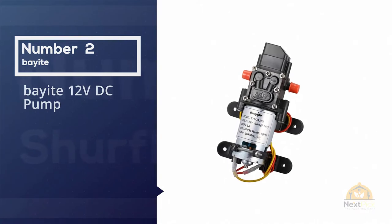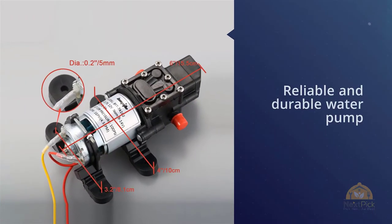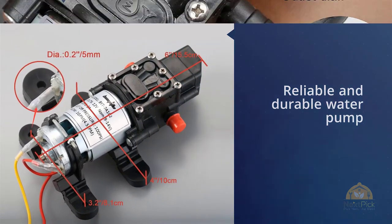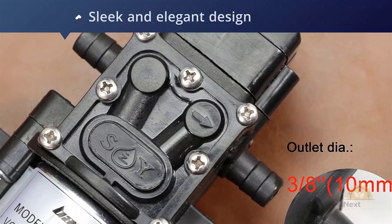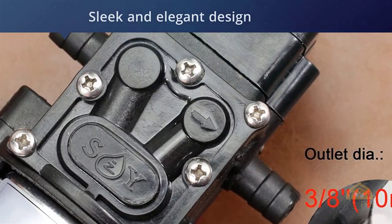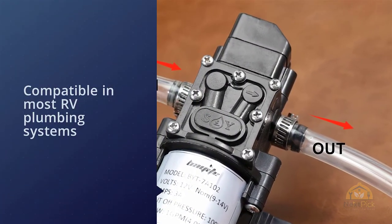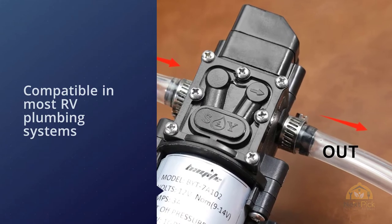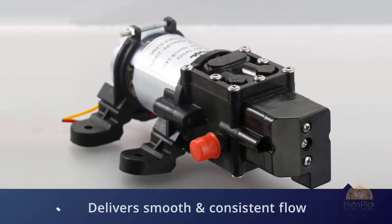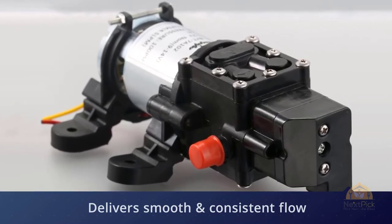Number two: Bayite 12 volts DC pump. If you're looking for a reliable and durable water pump for your RV, you might want to consider the Bayite unit. This model is a complete unit with a sleek and elegant design. Its patented design delivers consistent and smooth water flow, compatible with most RV plumbing systems at all operation ranges while drawing only a low current. It also features a balanced motor design using precision ball bearings to extend the life of the equipment.